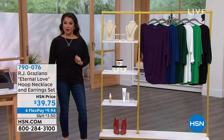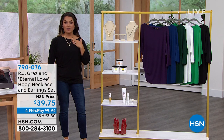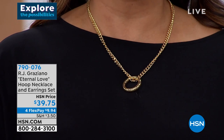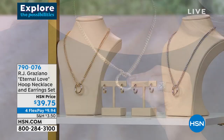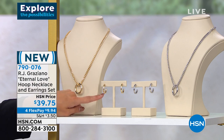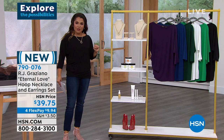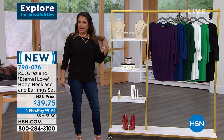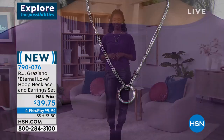This is a brand new set from RJ Graziano. You've got two different options — I've been wearing the gold tone, it also comes in gorgeous silver tone. You get the fabulous necklace — he calls this the eternal love hoop necklace and earrings set. It's got that perfect symbol of eternal love, of forever, on this stunning chain that comes with the hoop earrings as well. You get them both for $39.75, and it is the perfect amount of shine, the perfect size — beautiful, flattering, easy to wear, and absolutely stunning.